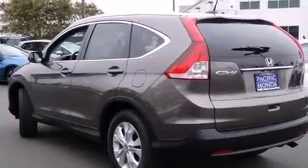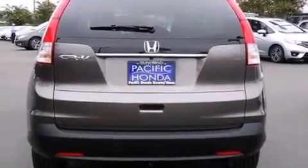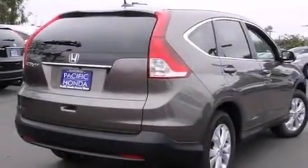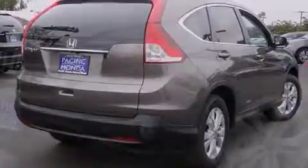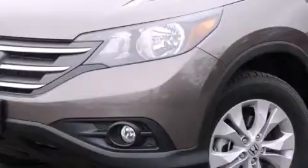Its top features include a navigation system, Bluetooth mobile device connectivity, voice activation technology, a sunroof, heated seats, traction control and stability control systems, and a tire pressure monitoring system.